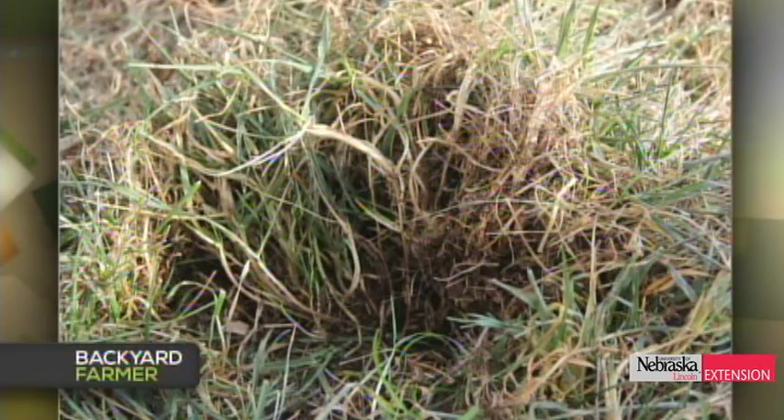If it turned brown, it was either nimblewill — which can also be controlled by Tenacity — or potentially zoysia grass, though it doesn't look like zoysia grass. Identification is the first thing, and then once you figure out what it is, you can control it. If it was an irrigated lawn, odds are it's creeping bentgrass. We have a publication on our webpage called 'ID and Control of Perennial Grasses' that will be helpful.